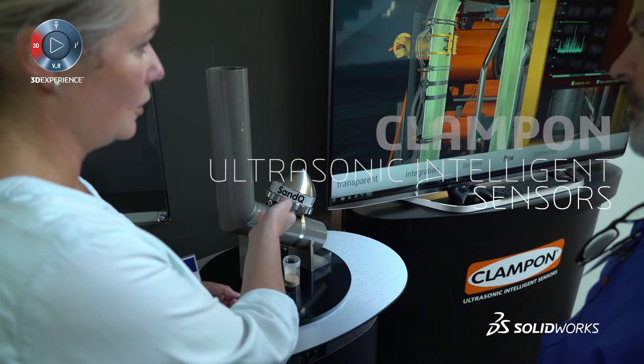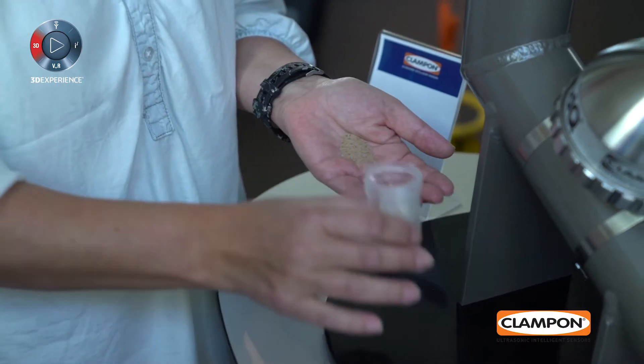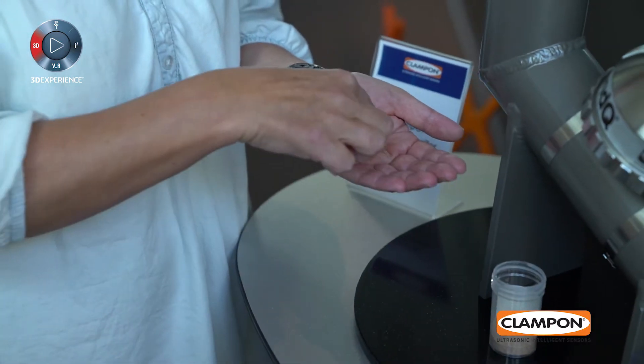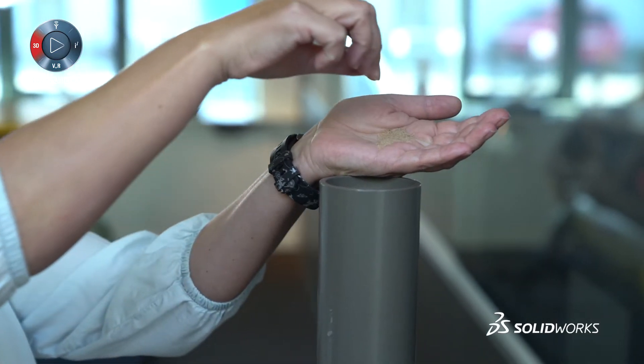Clampon is a world-leading instrumentation company for the oil and gas industry. We make ultrasonic intelligence sensors that give our customers important information to boost production in a safe manner in the production lines.